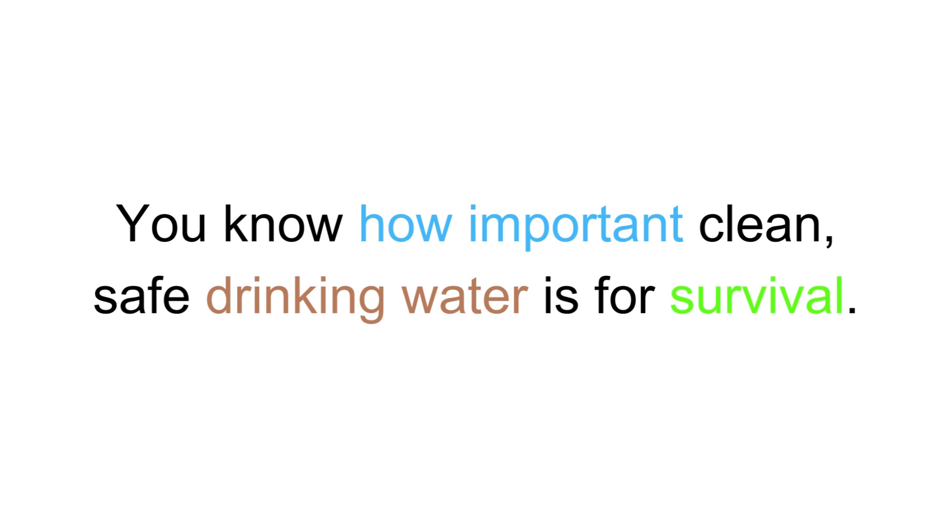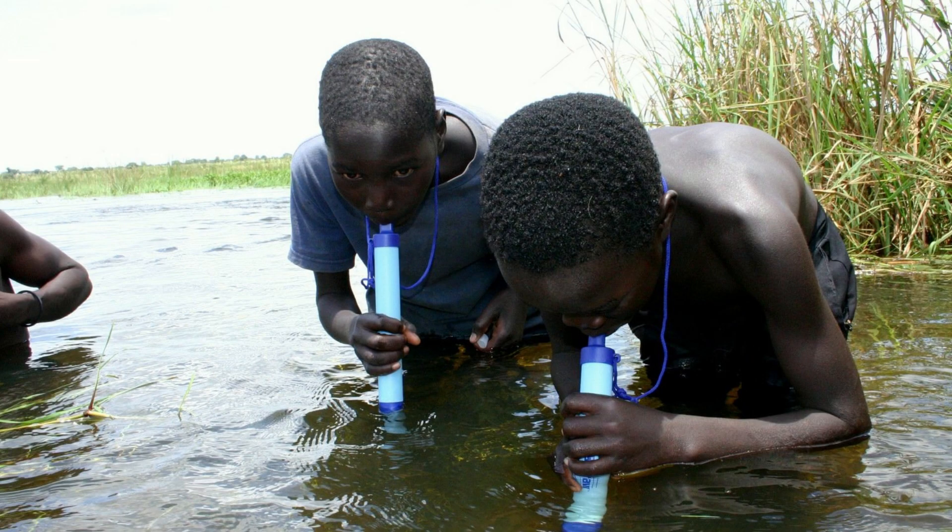You know how important clean, safe drinking water is for survival. In a major crisis, access to clean water is the first thing that's going to disappear.